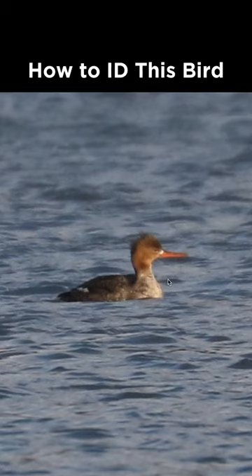How do I identify this bird from Pennsylvania during March? This is a duck, and with the brownish head, the grayish body, and this general bill shape, we're looking at either a female-type common merganser or red-breasted merganser.